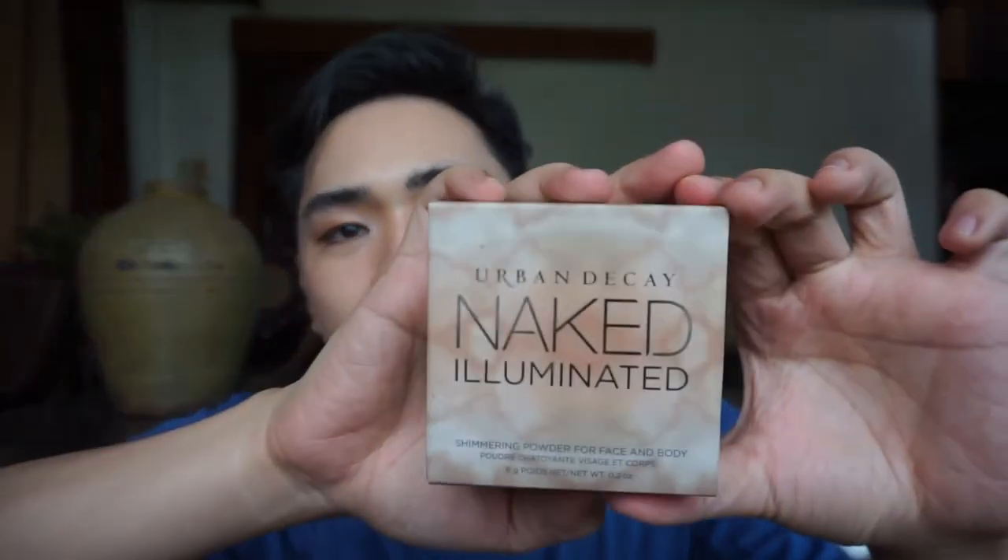My skin is so good! After that, I'm going to use Naked Illuminated by Urban Decay — we're going to do this fast. I always return my makeup products to their boxes so that the packaging stays organized. Now I'm going to use this brush.